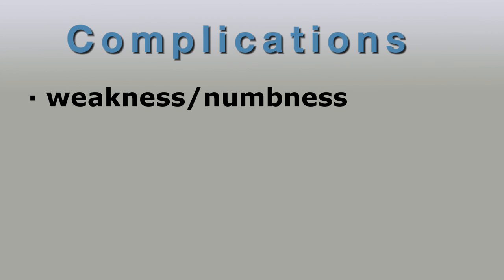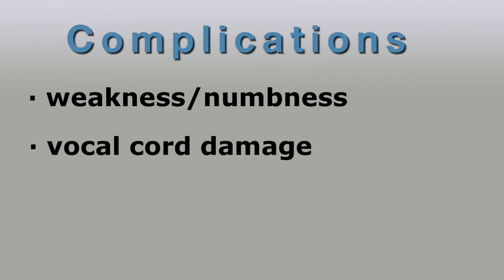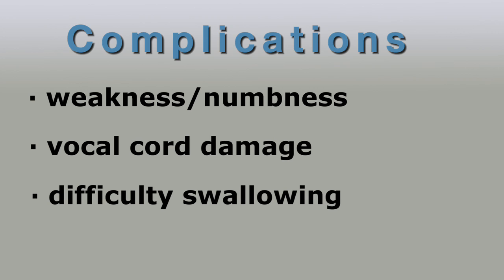The complications of anterior cervical discectomy would include increased weakness or numbness, though these are not common. There's a risk of vocal cord damage or vocal cord paralysis caused by damage to surrounding nerves — again, certainly not common. Patients will tend to have some difficulty swallowing for a few weeks after surgery and some pain between the shoulder blades, which again resolves after a few weeks.